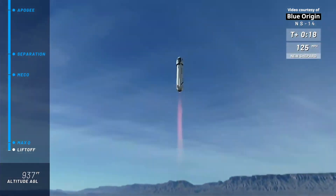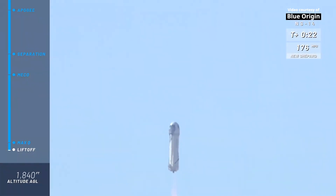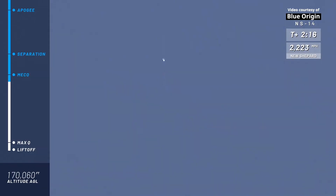Oh yeah, look at her go! Mission control has confirmed New Shepard has cleared the tower on her way to space from launch site one in the West Texas desert, with Mannequin Skywalker on board. Now approaching main engine cutoff, or MECO — we're going to shut off the BE-3 engine.